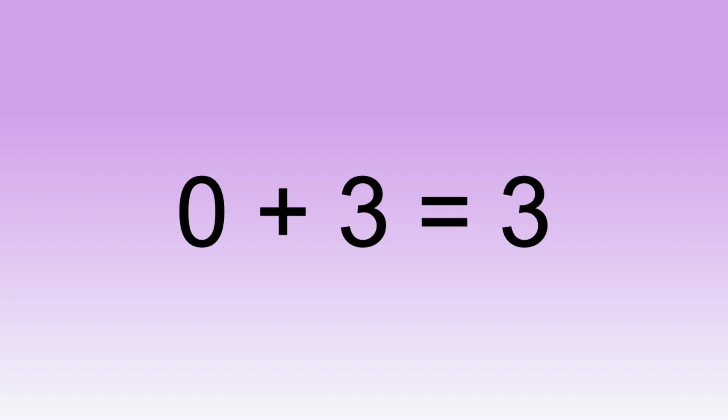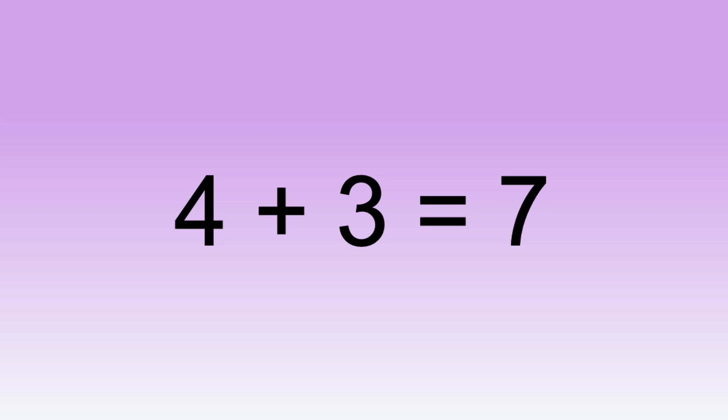Zero plus three equals three. One plus three equals four. Two plus three equals five. Three plus three equals six. Four plus three equals seven.